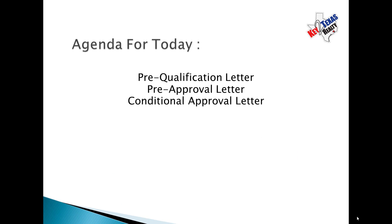Now, the agenda for today. We're going to talk about the pre-qualification letter, the pre-approval letter, and the conditional approval letter. Any one of these letters can be issued to you, the home buyer. The one that holds the most weight, of course, is the conditional approval letter. And I'll explain to you what that means in a minute.